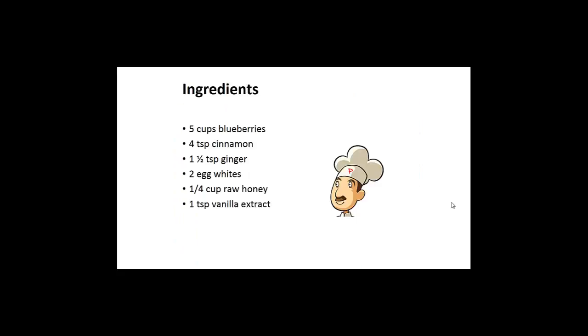Blueberry candies. Ingredients: five cups of blueberries, four teaspoons of cinnamon, one and a half teaspoons of ginger, two egg whites, one quarter cup of raw honey, one teaspoon of vanilla extract.